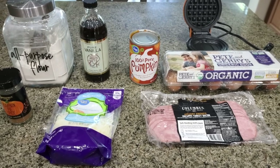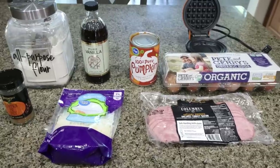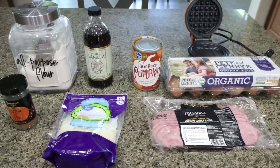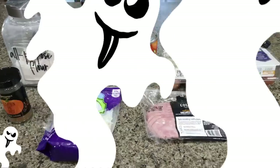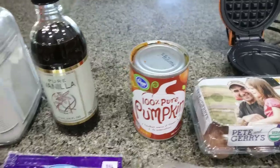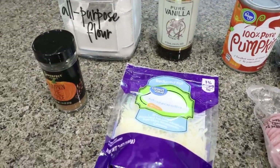For my breakfast this week I am making pumpkin chaffles, and I'm also going to throw some turkey bacon in the oven for a little extra protein. I'll most likely pair this with some blueberries or an orange to round out breakfast. The chaffle recipe needs all-purpose flour, vanilla extract, pumpkin puree, eggs, light shredded mozzarella cheese, and pumpkin pie spice.